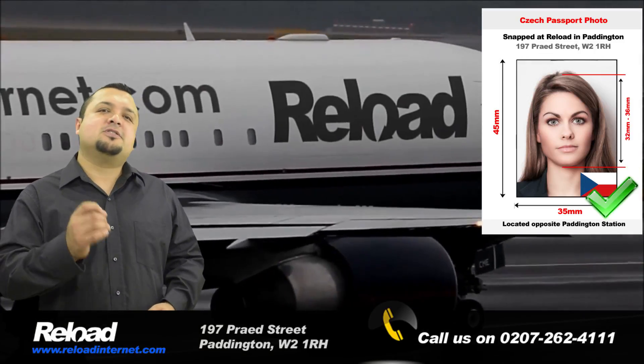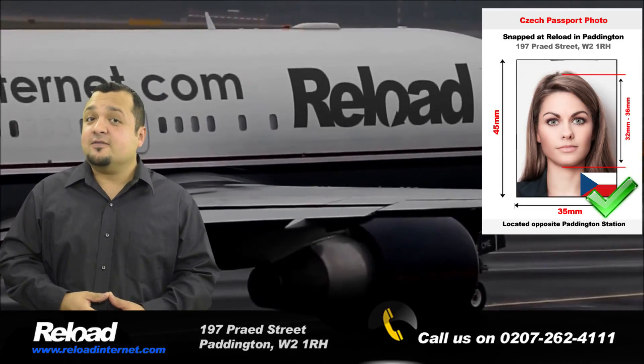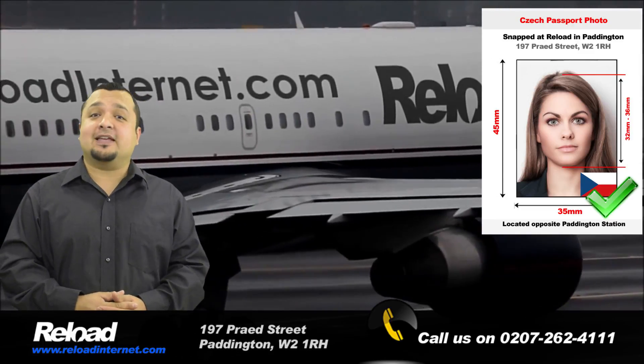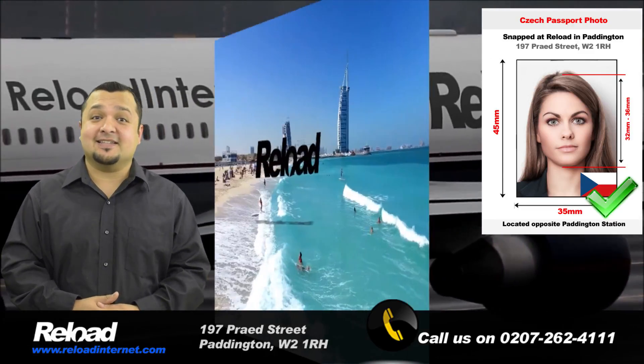We take hundreds of passport photos every week and you can have yours done anytime, all in time.